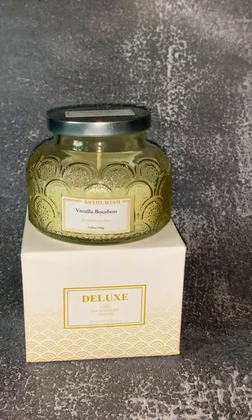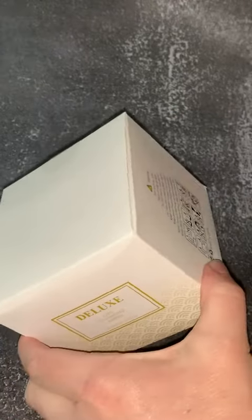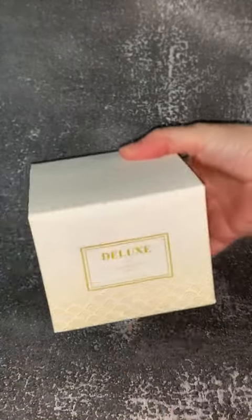I want to take a minute and show you one of my favorite candles. It's a vanilla bourbon scented candle by As You Wish, and it comes in this beautiful box — very giftable and makes it feel very boutique.